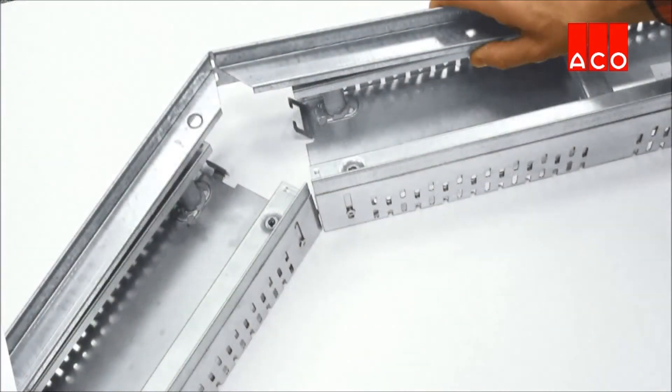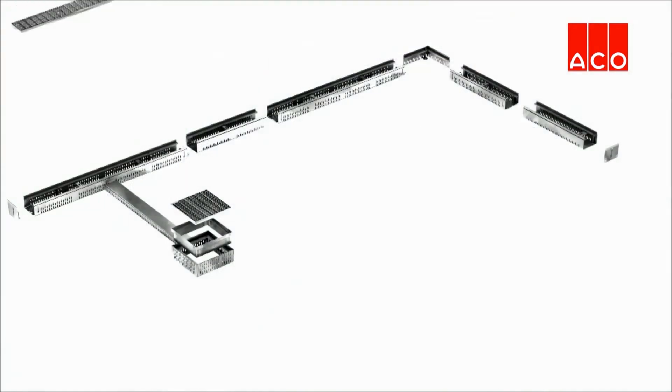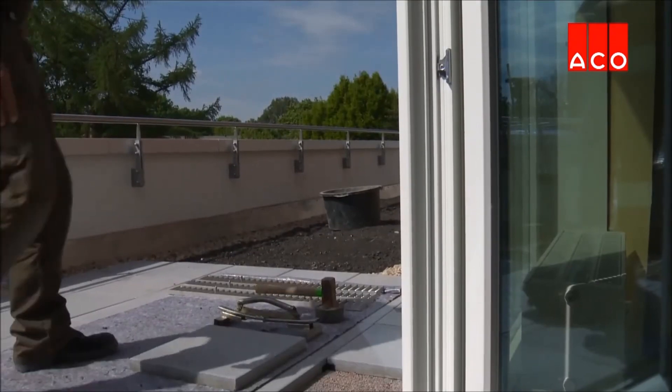The Akko ProfiLine system is also available as an adjustable corner fitting up to a 90 degree angle, which is a useful addition to the wide product range.